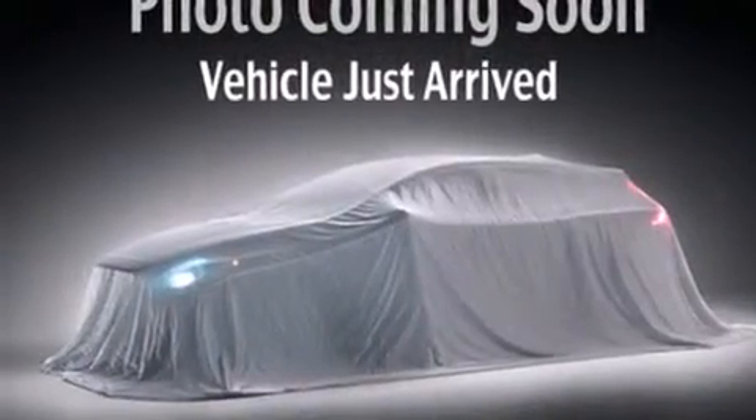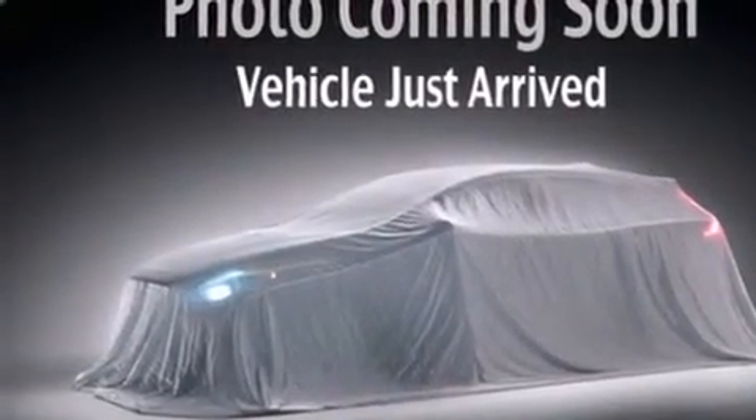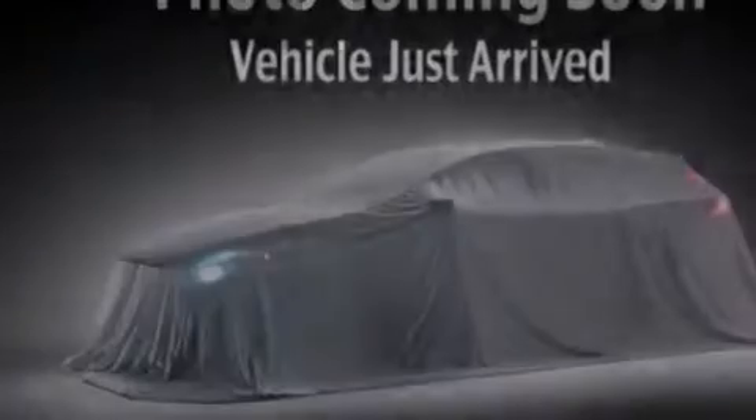Also included are 12-volt power outlets, front multi-stage airbags, rear seat child-proof door locks, a pass-through rear seat, and a backup camera.